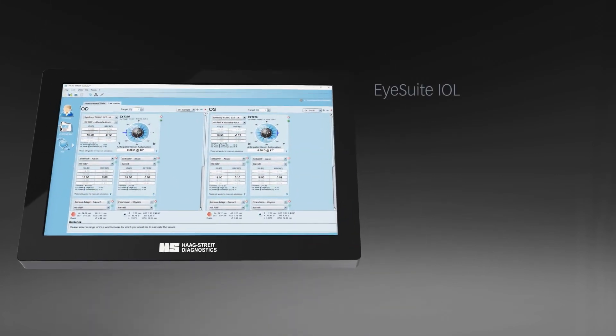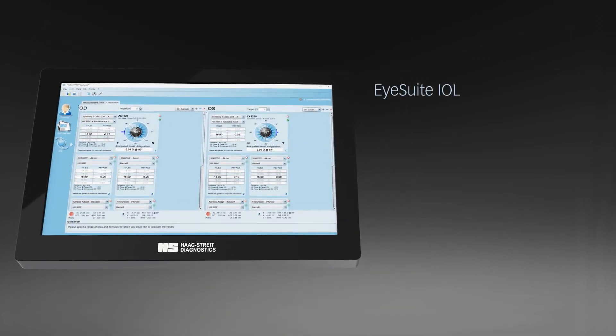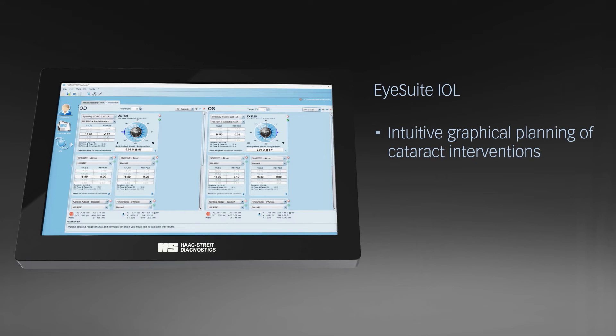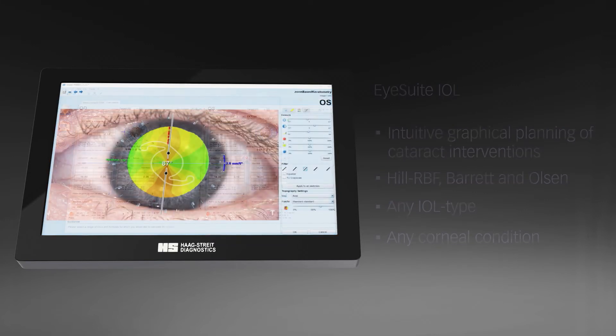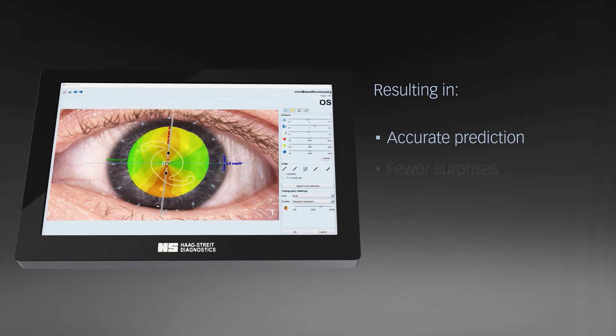iSuite IOL is an excellent graphical planning platform for cataract interventions that features a set of state-of-the-art IOL calculation methods like Hill RBF, Barrett, and Olsen for any IOL type or corneal condition. These features result in more accurate predictions, fewer surprises, and excellent outcomes.